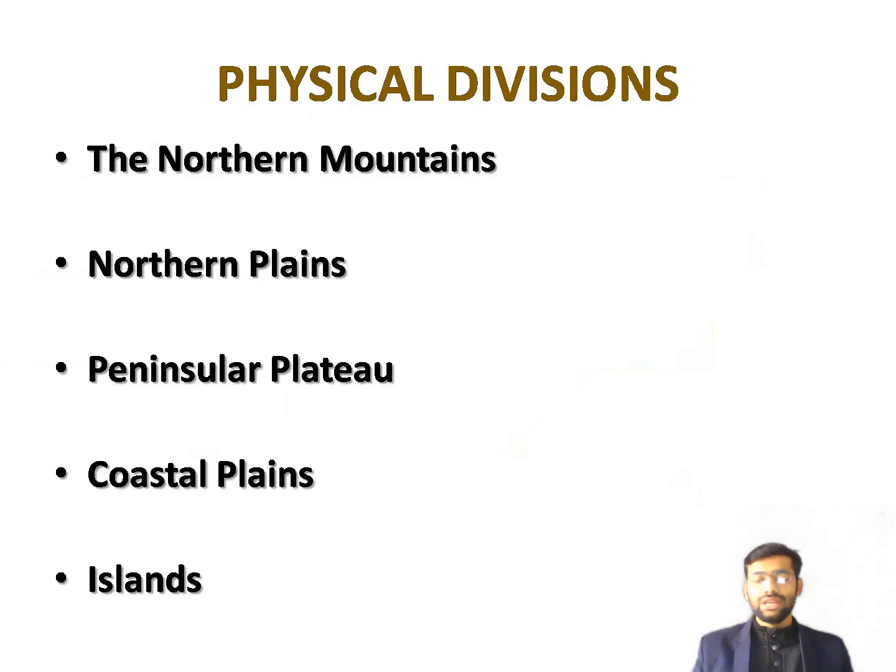Now we will talk about the physical divisions of India. India is divided into five physical divisions: first, the Northern Mountains; second, the Northern Plains; third, the Peninsular Plateau; fourth, the Coastal Plains; and fifth, the Islands.